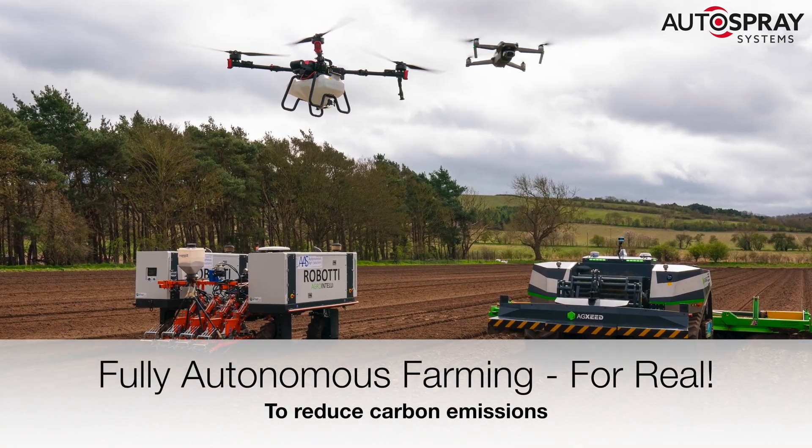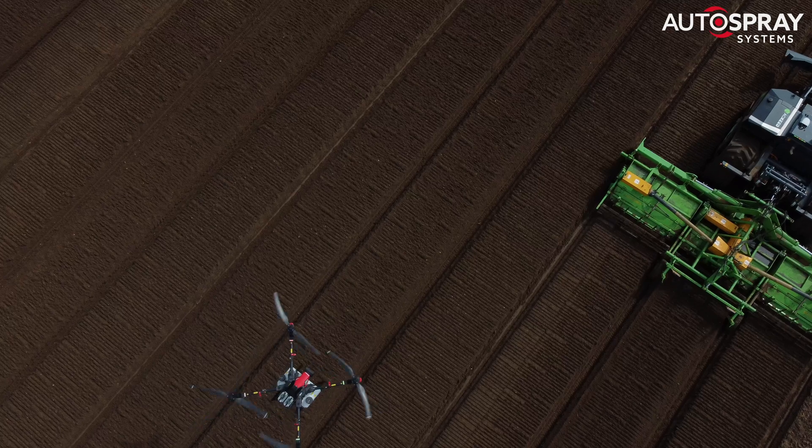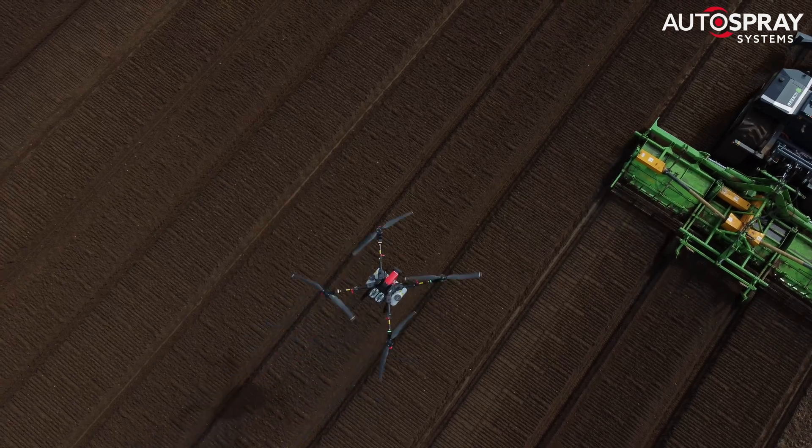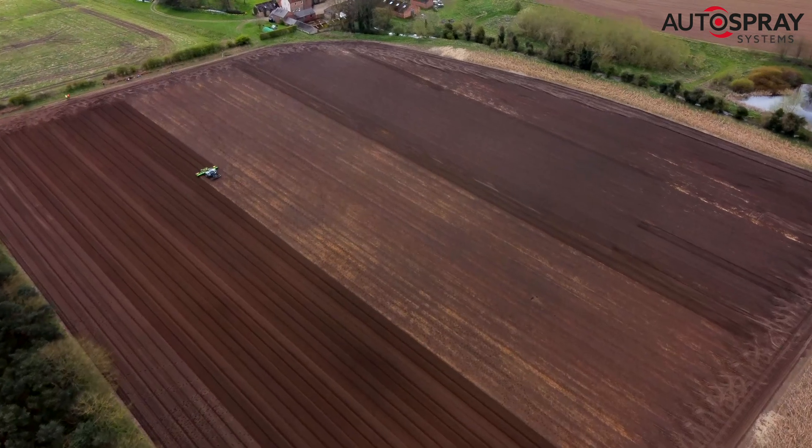XAG, Skippy Scout, Roboti, Agro Intelli and AgSeed all working together at the same time. This is the first and possibly the only time you'll ever see these robots in one field at the same time.